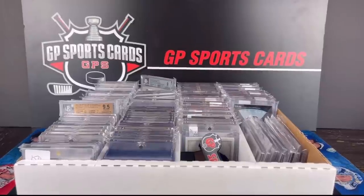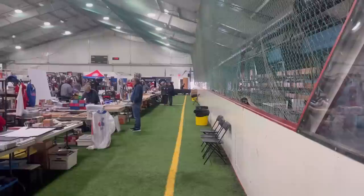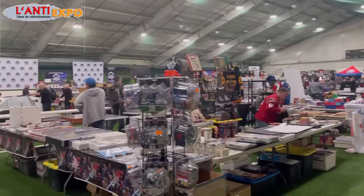How's it going everyone? Today we got an awesome video. This is a $20,000 collection that I picked up this past week at the Montreal Card Show in Laval. This is the Anti-Expo. It was a great show for buying, selling, and trading and we did a whole bunch of all that stuff.